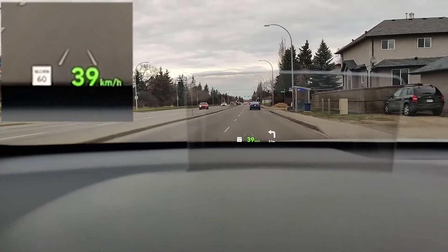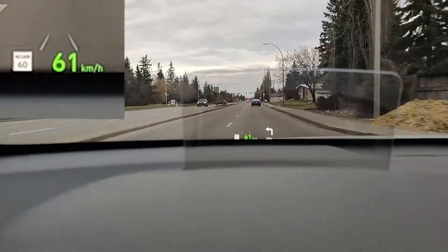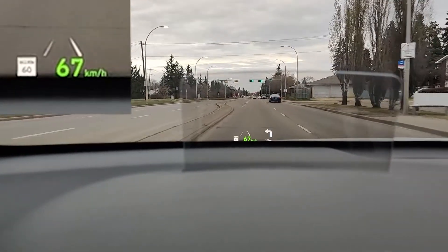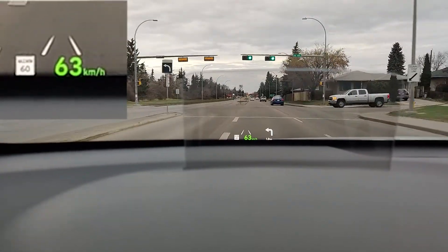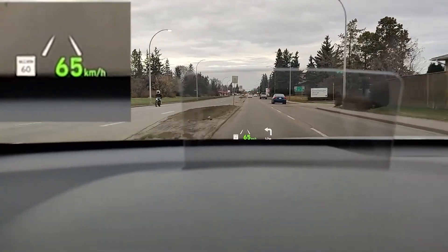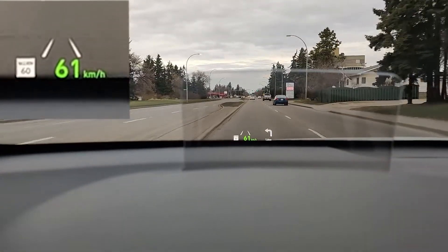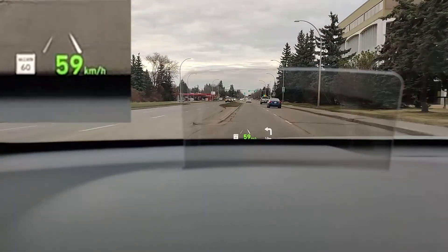Some of the information you can find on the heads-up display includes the driving speed — this is what you're going to be using all the time. As a bonus, the HUD can also show you the speed limit of the area according to the record the vehicle has in its GPS system. So it only takes the speed it knows from the GPS, which means it's not always accurate, but it's pretty accurate most of the time.